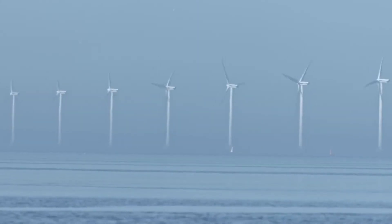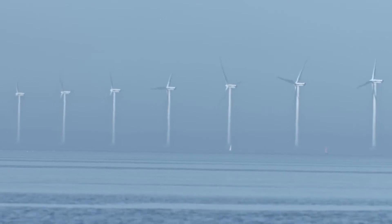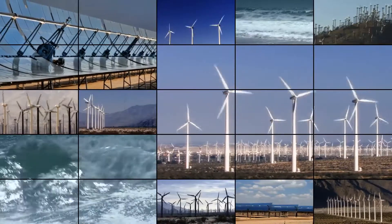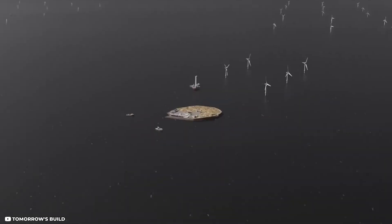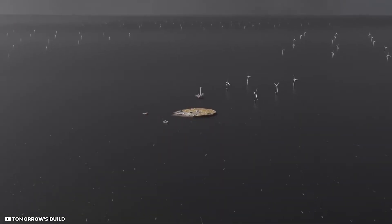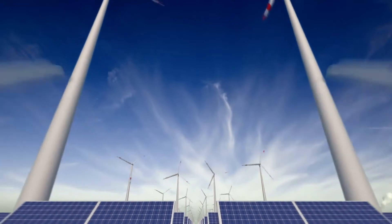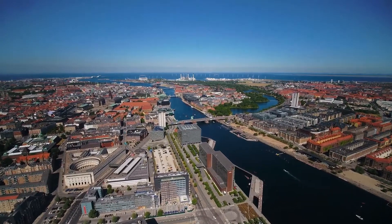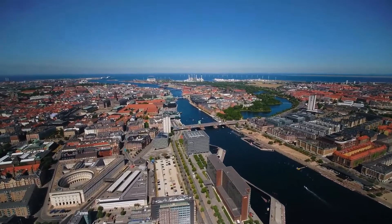When fully operational, the hub's initial capacity of 3 gigawatts of offshore wind energy can be scaled up to 10 gigawatts, which could power 10 million households. The energy island, the first of its kind, ushers in a new era of environmentally friendly energy production and represents an important development for both Denmark and for the rest of the world.